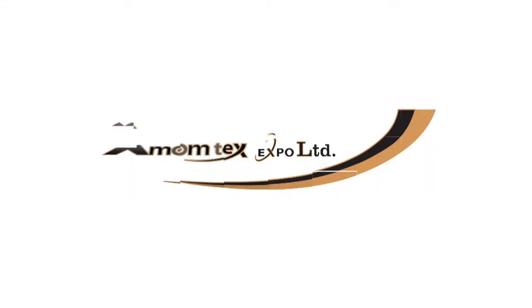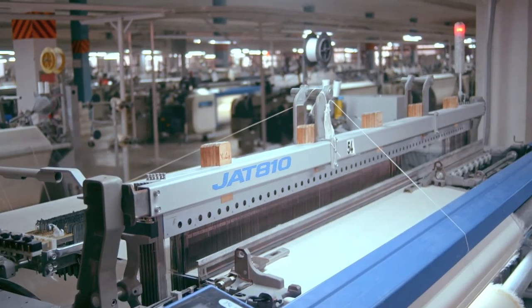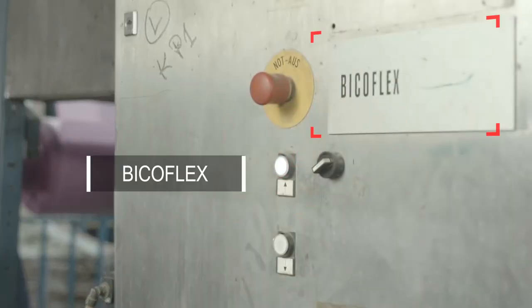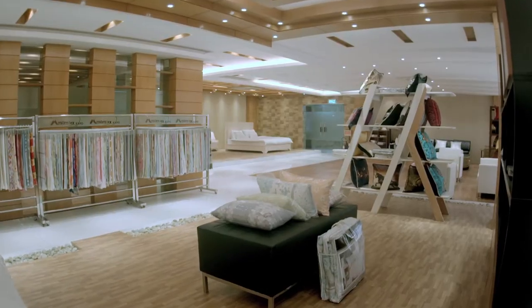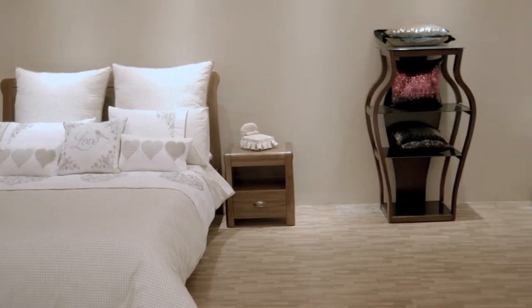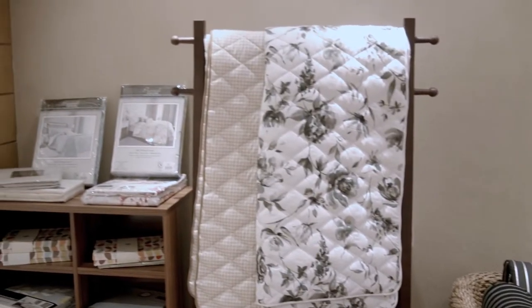The company was incorporated as a private limited company in the year 2014. MomTex Expo Limited is a world-class branded and vertically integrated textile factory with the world's best branded machineries and facilities to face the upcoming challenges of the global textile revolution. It aims to become one of the leading enterprises in the world of textile industry by satisfying its valued customers.